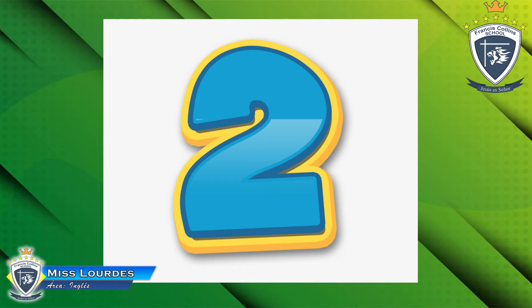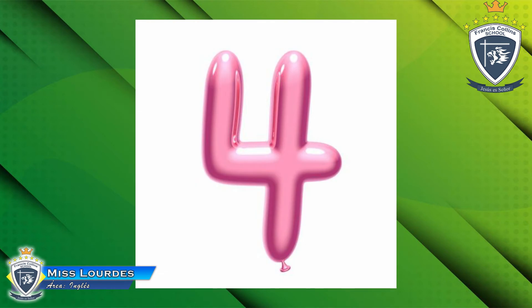Look at the next picture. What number is it? Number three! Yes, this is number three. Look at the next picture — what number is it? Number four! Excellent.